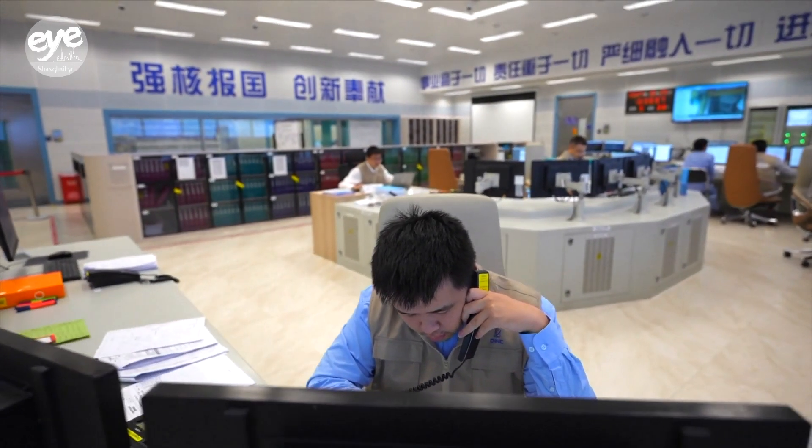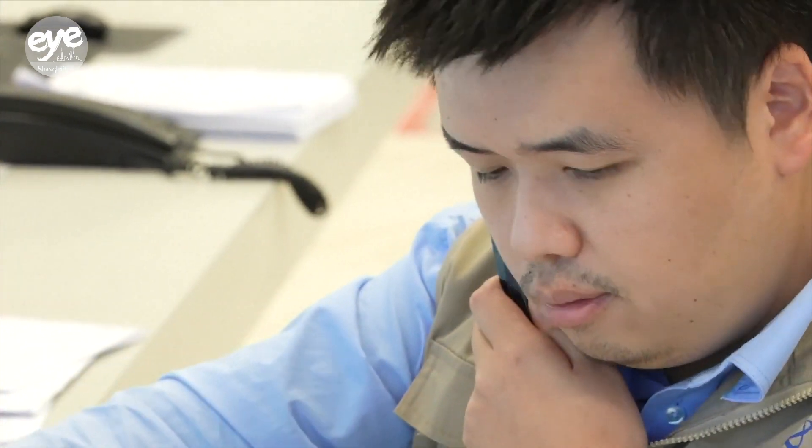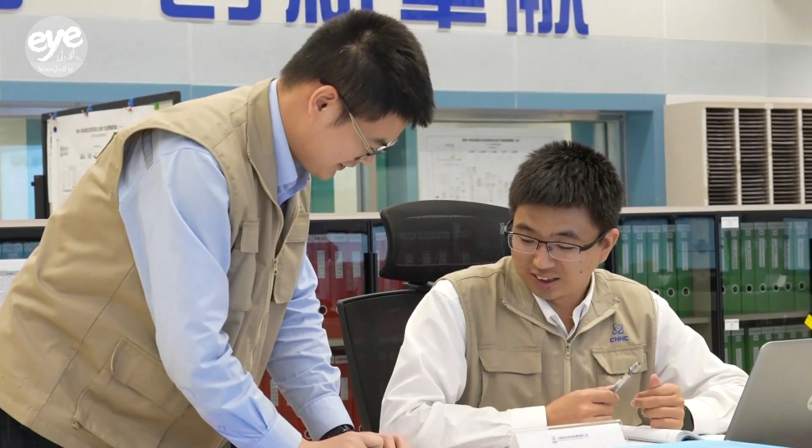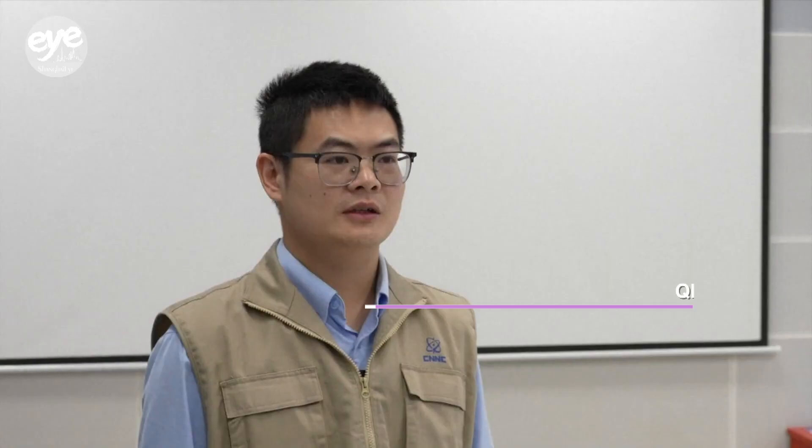We see the personnel here are busy working, checking operational status, and communicating for a safe and smooth operation. Unit 1 is in a critical period of commissioning with all major works being carried out in an orderly fashion. All departments are coordinating, each performing their duties, and striving for the goal of connecting to the grid by the end of the year.